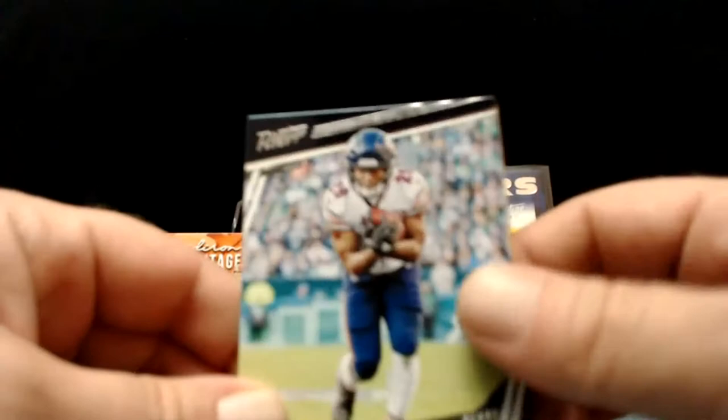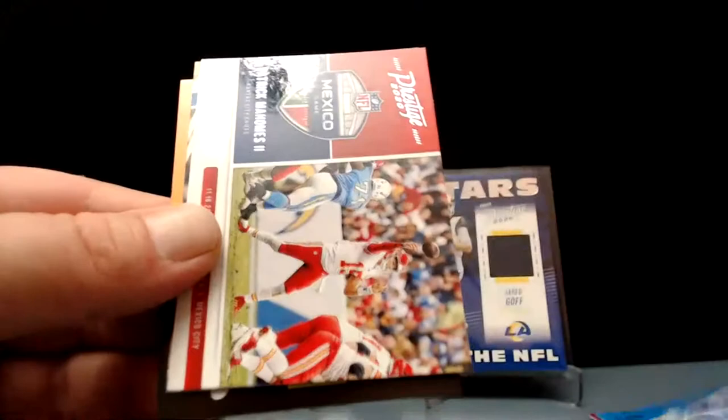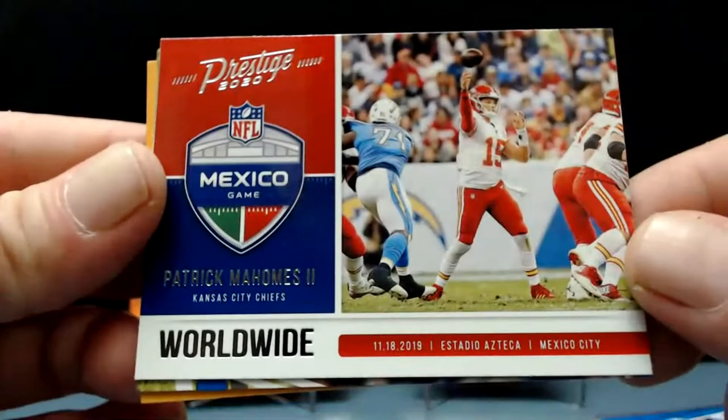The first blaster hit in the second pack and the second blaster hit in the first pack — let's see if it's early or late this time. Tariq Cohen, Marlon Mack, Keanu Neal, Chris Conley, Dwayne Haskins, Kenny Golladay, and Pat Mahomes again — Prestige Worldwide. That's cool, I like that.